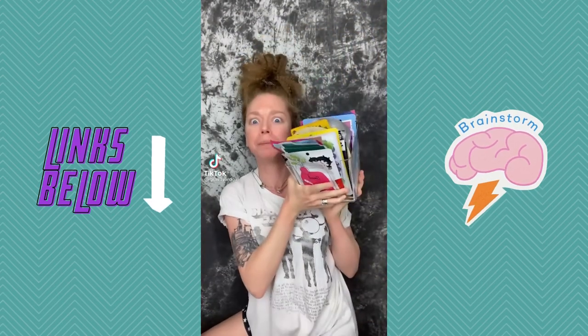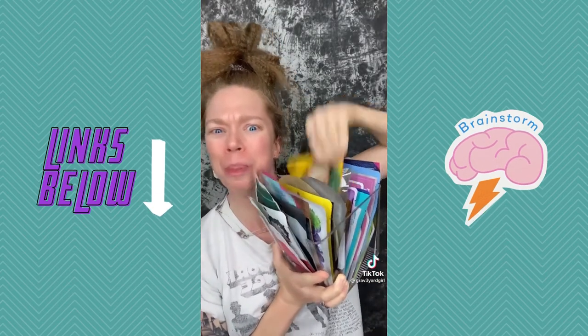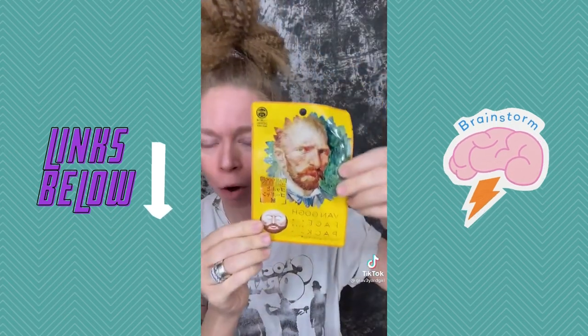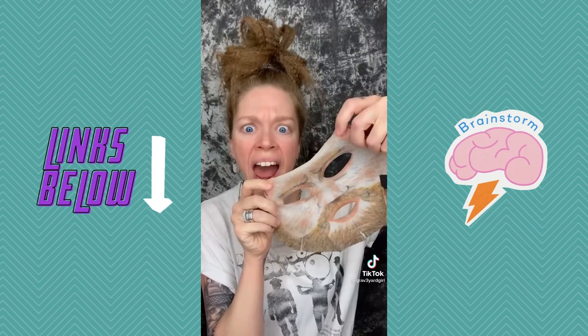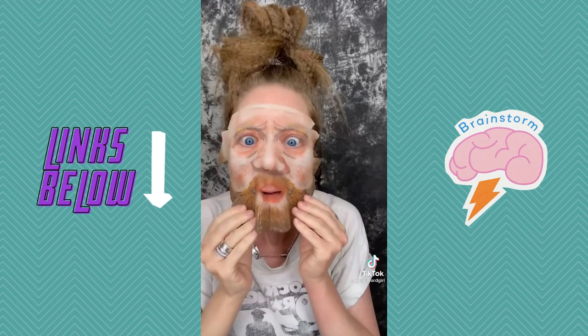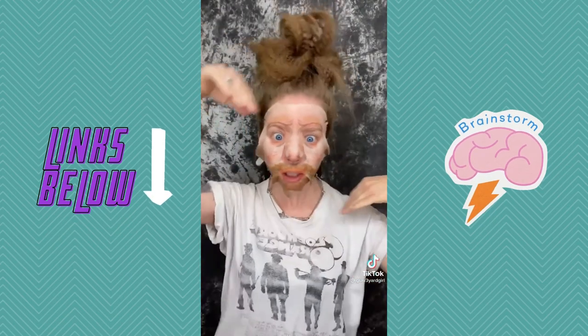I've decided I want to do 30 face masks over the next 30 days — a face mask a day. Today I will become artist Vincent Van Gogh. It smells like paintbrushes. I will now become the artist. I look beautiful. Now I sit this way for 20 minutes. Let's reveal my new face.